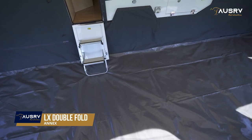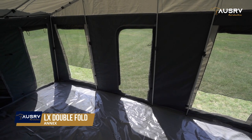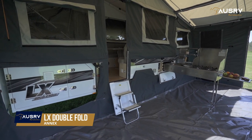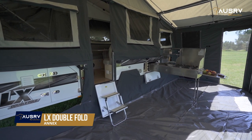The heavy-duty PVC floor is a bucket design, perfect for wet conditions and very durable. The draft skirt ensures the annex is fully enclosed, and handy zips allow you to use the storage space and kitchen conveniently.